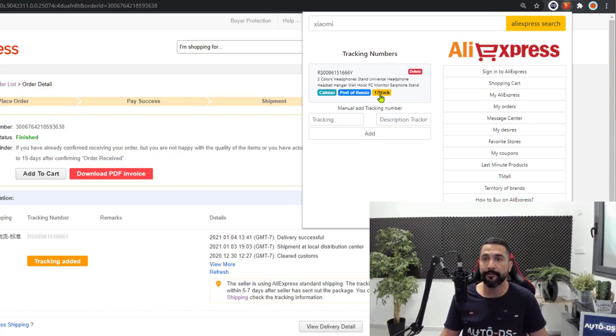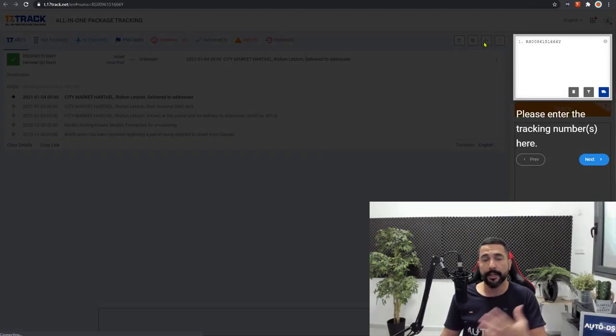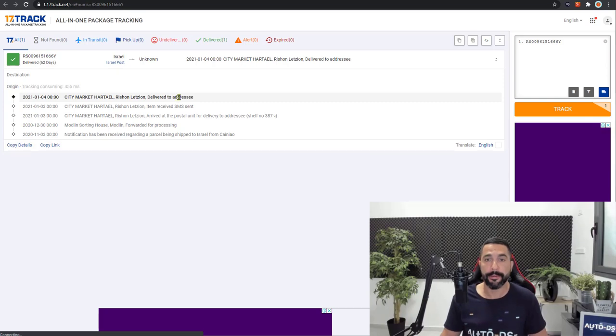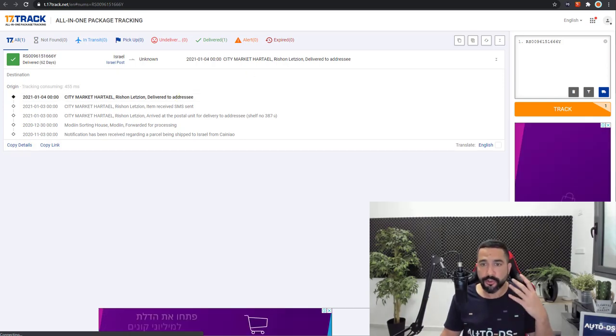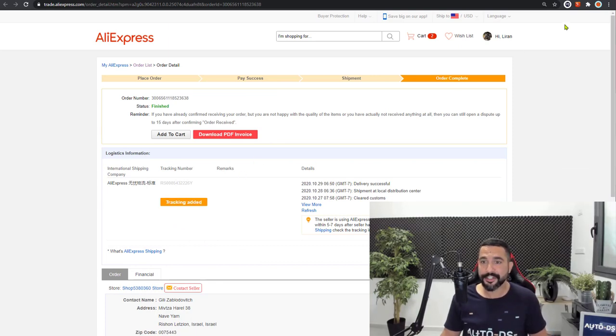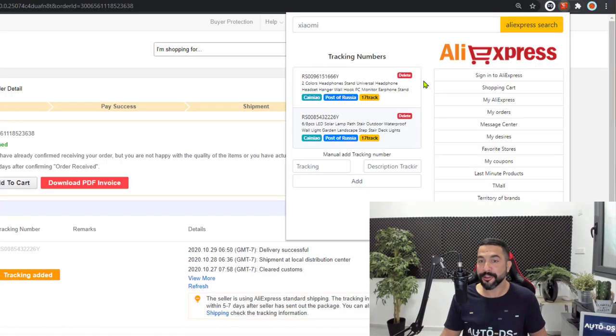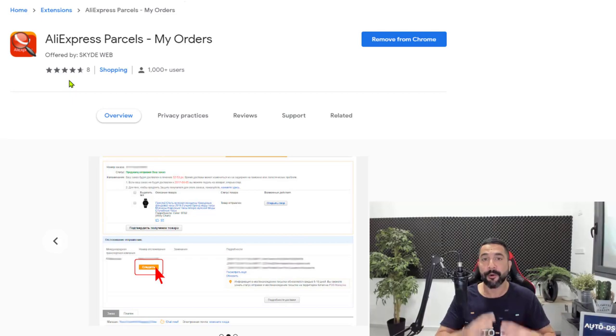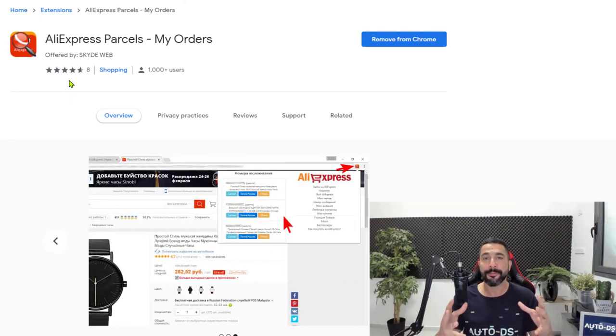We can track it using any of the shipping services shown — I'll click on 17track, for example, and all of the work is already done. All I had to do was click, and as I can see, it shows the package was delivered to the address — the last tracking event for this order. So: go to any order, click view detail, click add tracking, click the extension, and now we have that order tracked. It'll be much easier than checking all your AliExpress orders one by one.